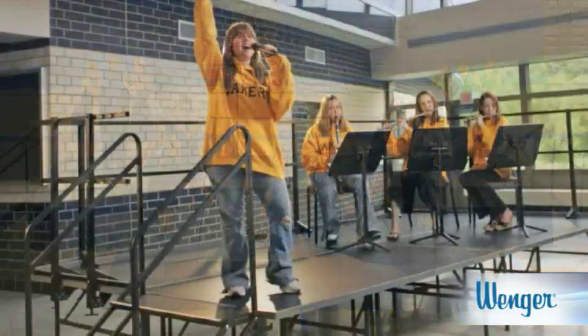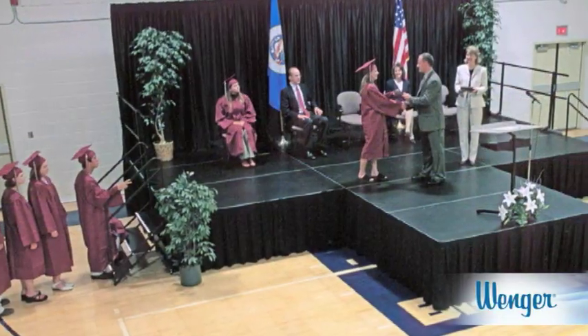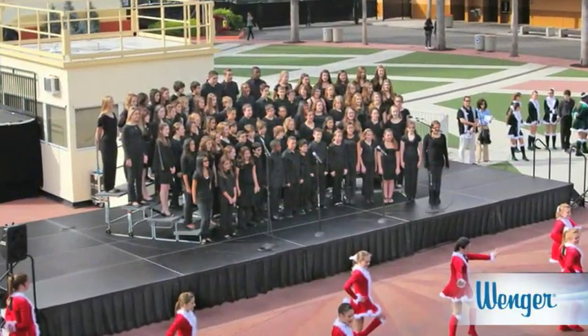For over 50 years, Wenger has been developing staging solutions that are designed, scaled, and shaped for the unique needs of performance, music and arts education, and events.